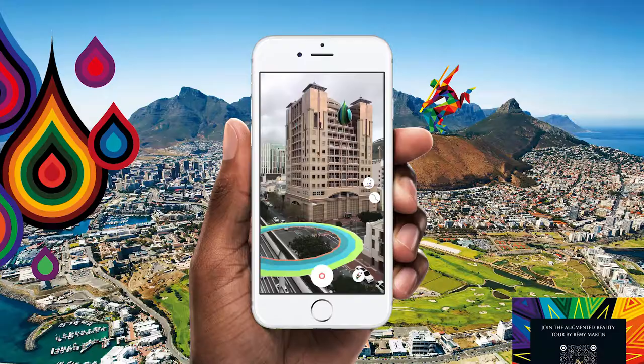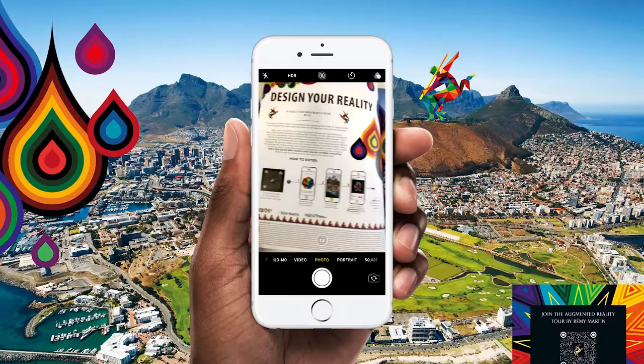How to enter? Buy the new winter issue of VC magazine, currently on shelf. Scan the QR code to download the Remy Martin art app.